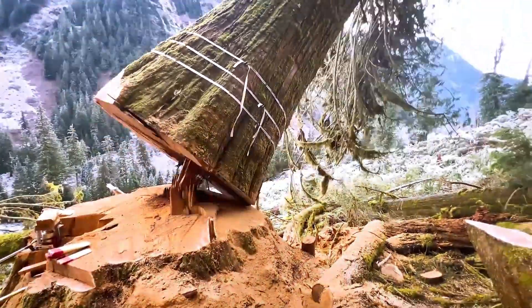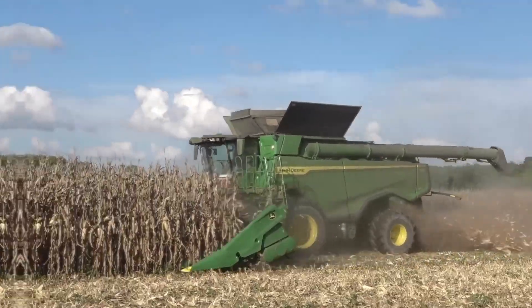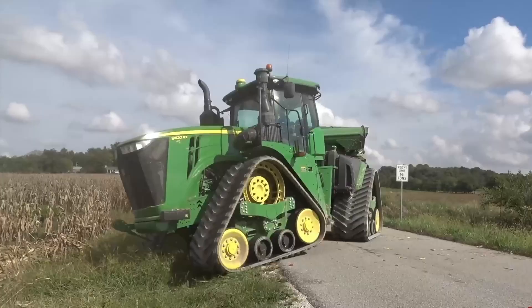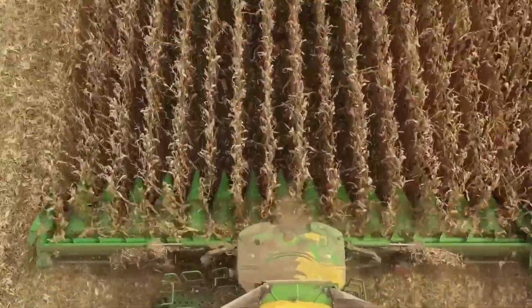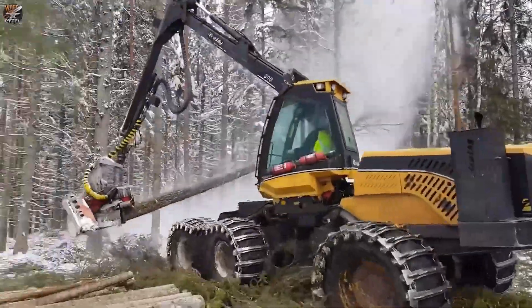Welcome to Amazing Century, where we bring you the most fascinating and impressive innovations from around the world. Today we're diving into the world of grape harvesting, showcasing the largest and most powerful machines ever created to gather the world's finest fruits. From cutting-edge technology to incredible performance, these machines are changing the way vineyards operate globally.